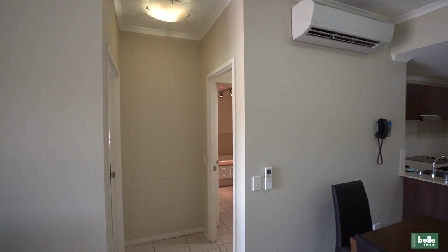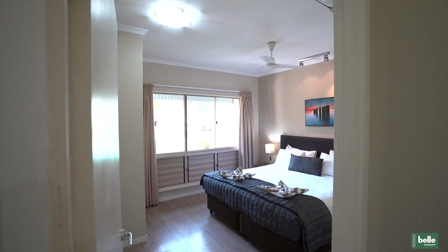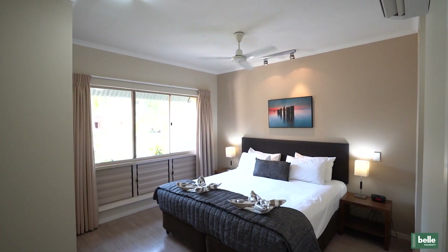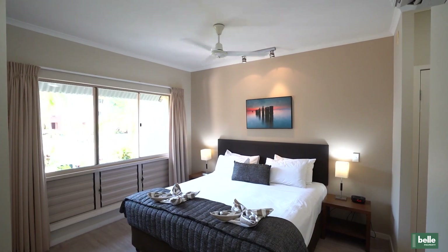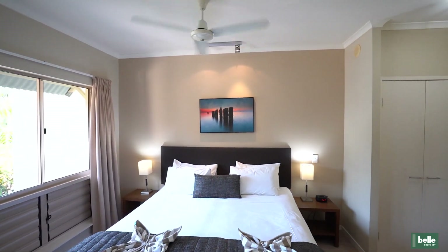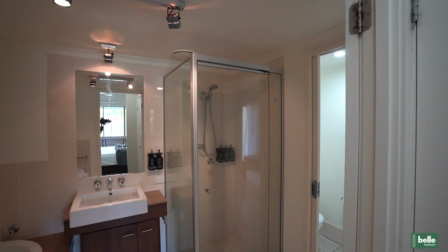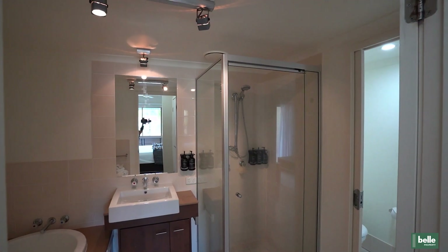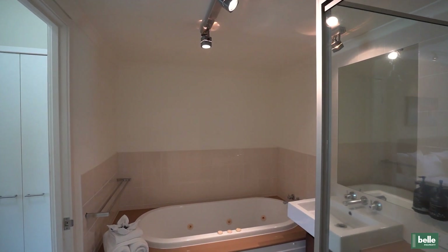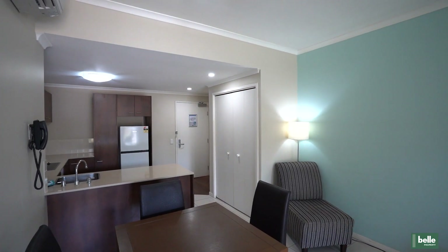At a glance: fully self-contained and sold fully furnished; chef's kitchen with stone bench tops and good amounts of storage; a large patio with direct pool views and fenced courtyard area; designated underground secure parking; very affordable body corporate fees. Complex features include a large lagoon pool, tropical gardens, an on-site health spa, and the renowned Vivo restaurant — all at the Mantra Amphora.